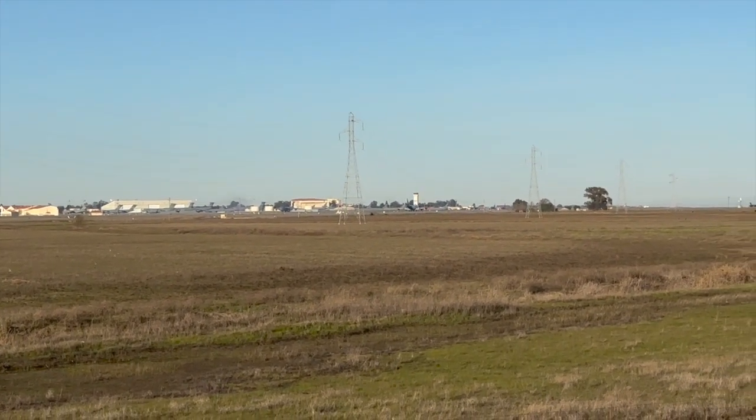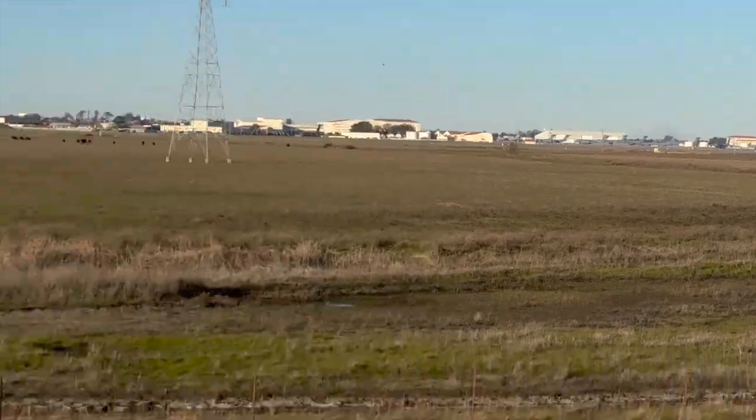I'm speechless — I am just speechless. What a shot that was. Although it was kind of far away, I'm still proud of that shot, I gotta say.